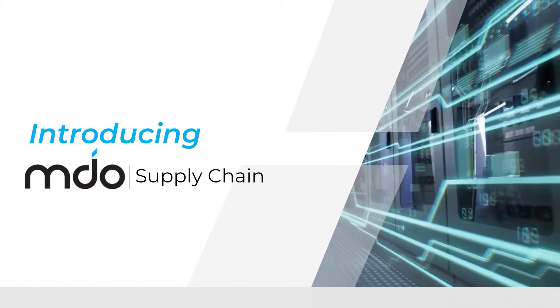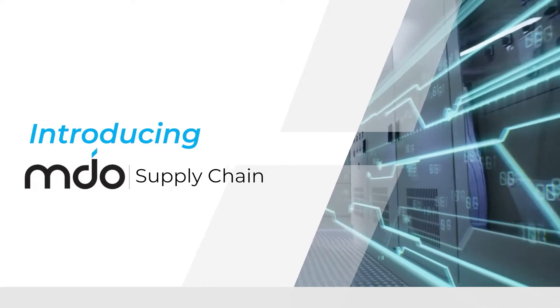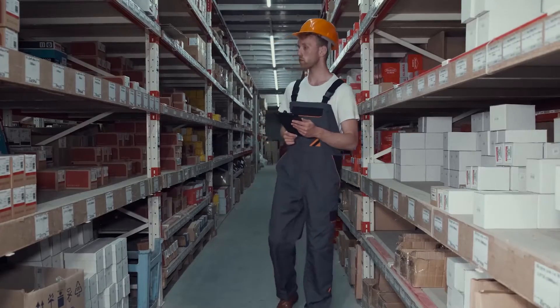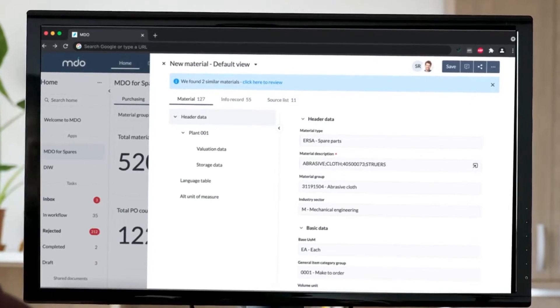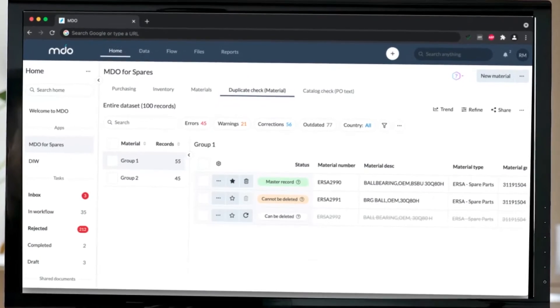Introducing MDO Supply Chain by Prospecta — an easier, intuitive way to simplify your MRO procurement with a single stream of intelligent spares data, combined with a real-time accurate asset landscape that continually allows users to ensure that the right spare parts are in the right place at the right time.